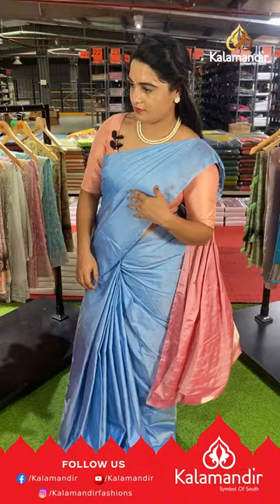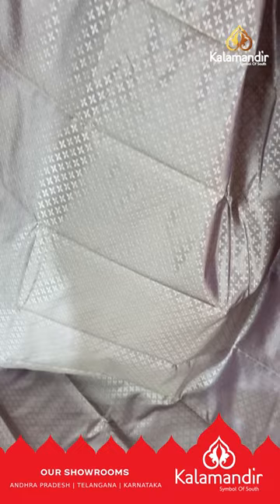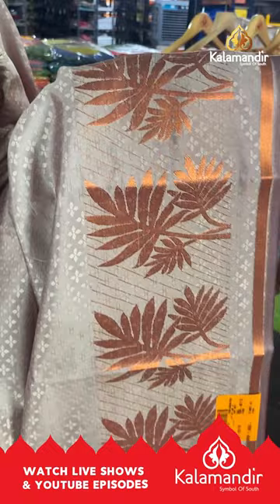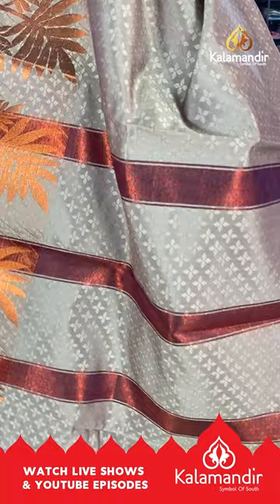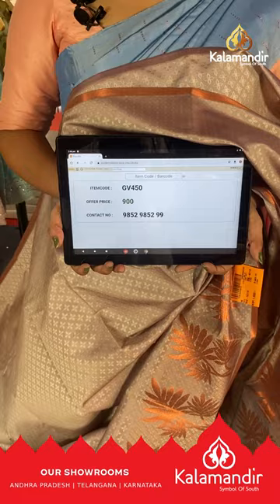Next saree is in light onion pink, grey and light lavender — a rosy brown color with a self-embossed design on the body. The border is self-color with leaf bunches and lines, and the pallu is self-color with brocade lines, paired with a self-color embossed design blouse with border. Saree code GV450, price ₹900. To buy, take a screenshot and share on our WhatsApp number.